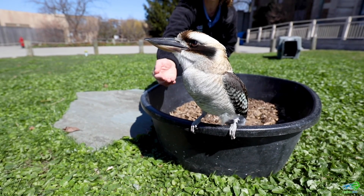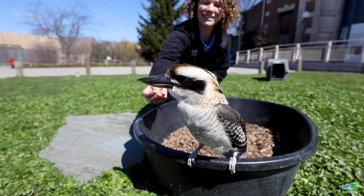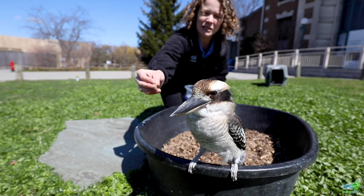Bindi loves coming out and enjoying some of the sunshine here on this nice spring day. She's usually hanging out with us as we teach students all about birds, maybe teaching them about animals from a scrub habitat and comparing the different characteristics of different types of birds.